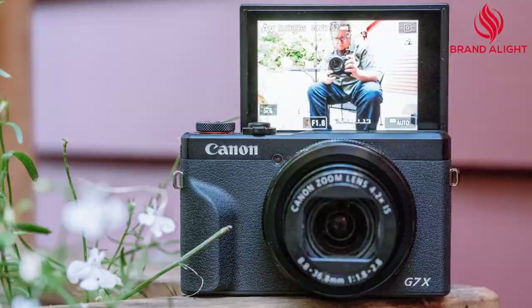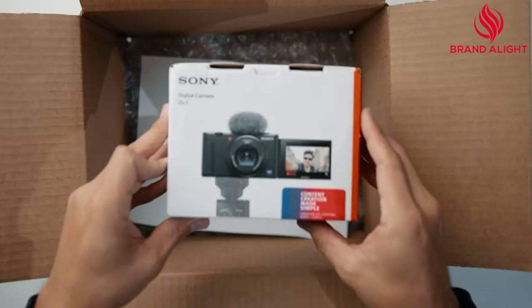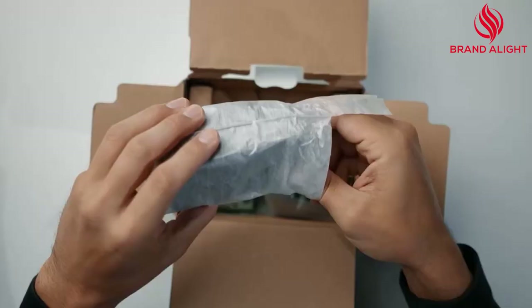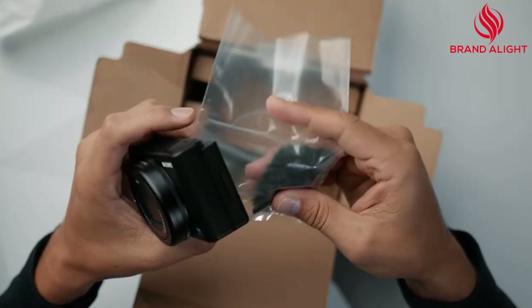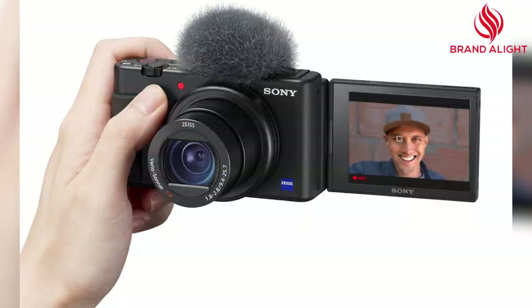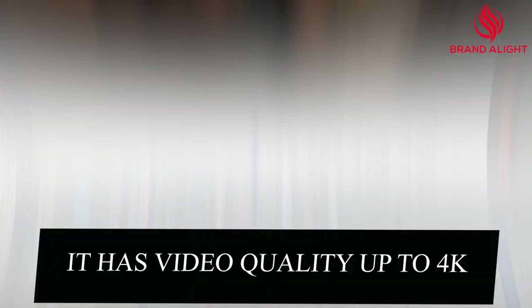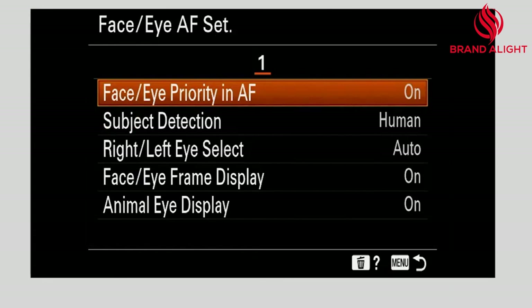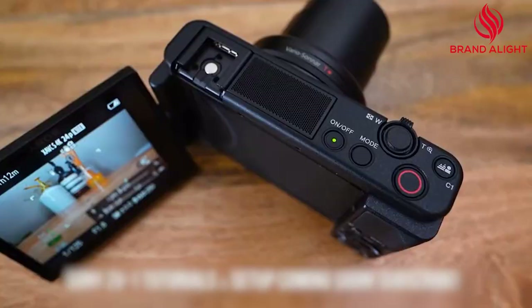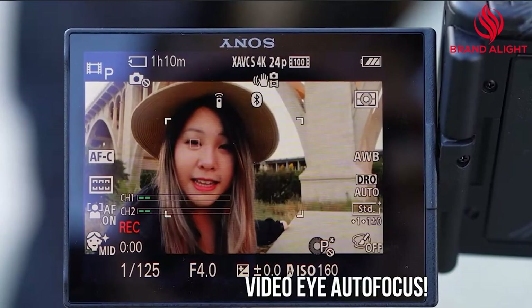Sony ZV-1: If you talk about vlogging, every camera review seems to mention it. But if anybody came out with that purpose in mind, it is the one and only Sony that has expressly built a compact camera for vloggers, with lots of very advanced purpose-built features catering for that demanding task. It can take shots in 4K 30p, 1080p, 120p, and high-speed modes up to 960 frames per second. It has a built-in high-quality directional microphone, a fully articulating touchscreen display, a built-in image stabilization screen, along with an artificial intelligence autofocusing system.